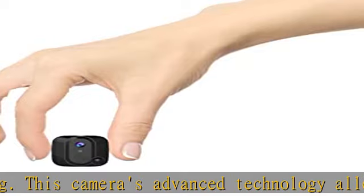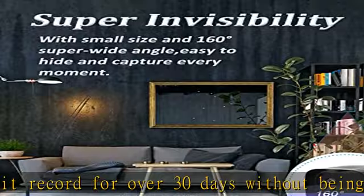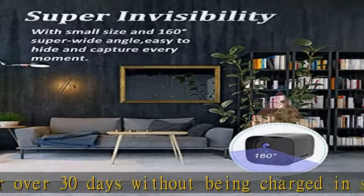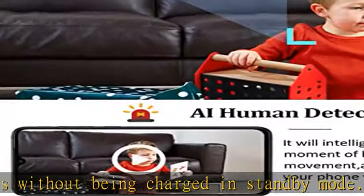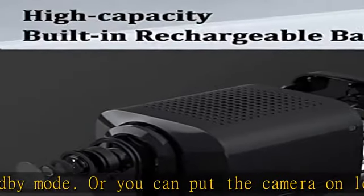Intelligent automatic night vision: this indoor security camera is equipped with six non-illuminated IR night vision lights. It will automatically enter night vision mode as the ambient light grows dim. When in night vision, you can record clear and high-quality video and see any movement within 25 feet of the camera.